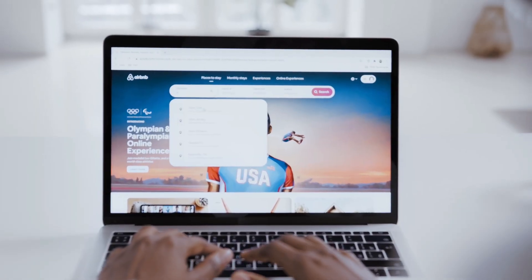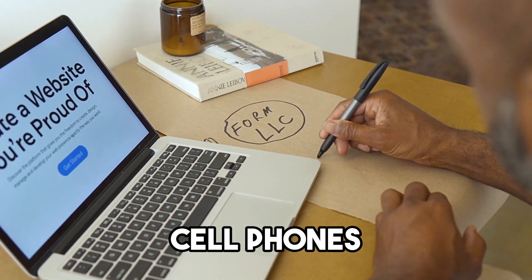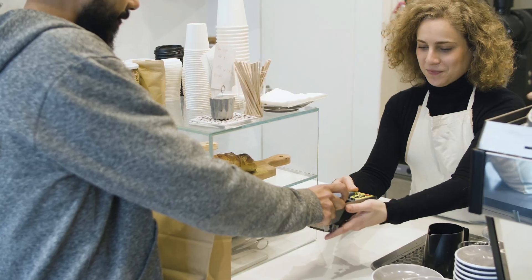Now let's hear from a customer. This business customer says: we own an Airbnb and pretty much everything I put on this card is a great write-off — advertising, cell phones, car rentals. I use it all for my business travel.